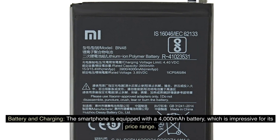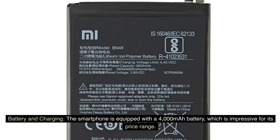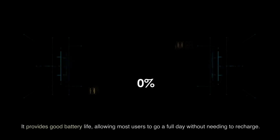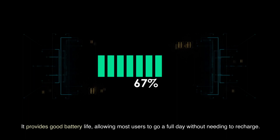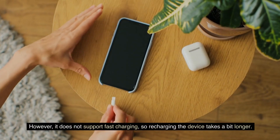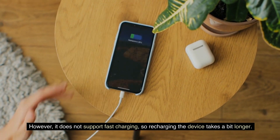The smartphone is equipped with a 4000mAh battery, which is impressive for its price range. It provides good battery life, allowing most users to go a full day without needing to recharge. However, it does not support fast charging, so recharging the device takes a bit longer.